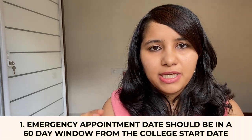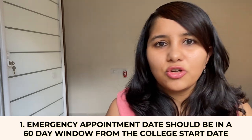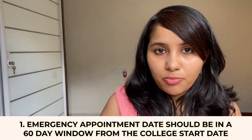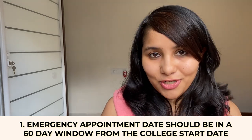The first pointer is that your emergency appointment date needs to be within the 60-day window of your college start date. So if your college is starting the first week of August, book your emergency appointment by the first week of June so that you are within that 60-day window.